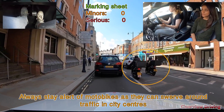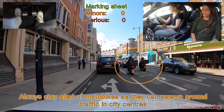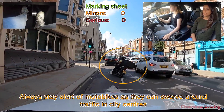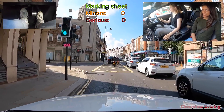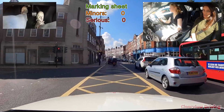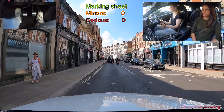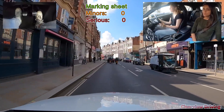When it comes to dealing with motorbikes in city centres, always be wary as motorbikes usually swerve in and out around traffic and they might move in front of you suddenly. Always be aware of your surroundings - keep an eye on your top mirror and side mirrors to make sure if there are any motorbikes around you, you know exactly where they are.